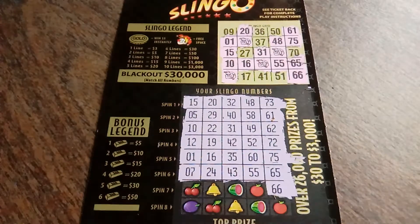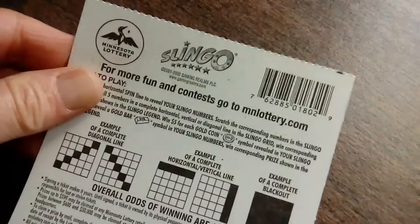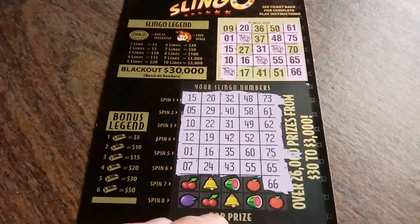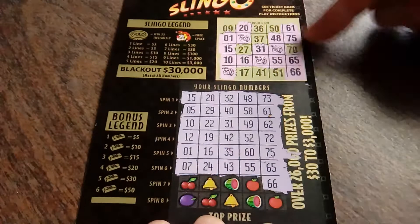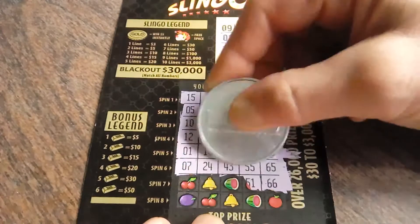My neighbor decided to turn their hedges or whatever right now. What are the overall winning odds? Well, they are 1 in 3.73, and I've beat them already. So we're looking for a 70, a 37 for the win.